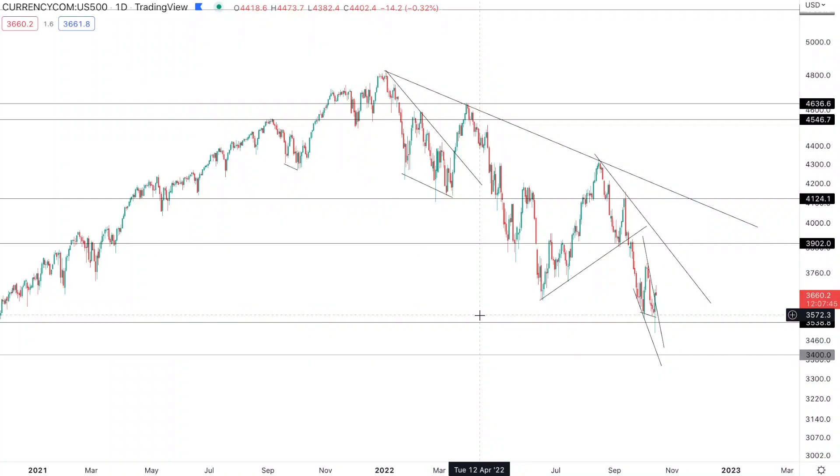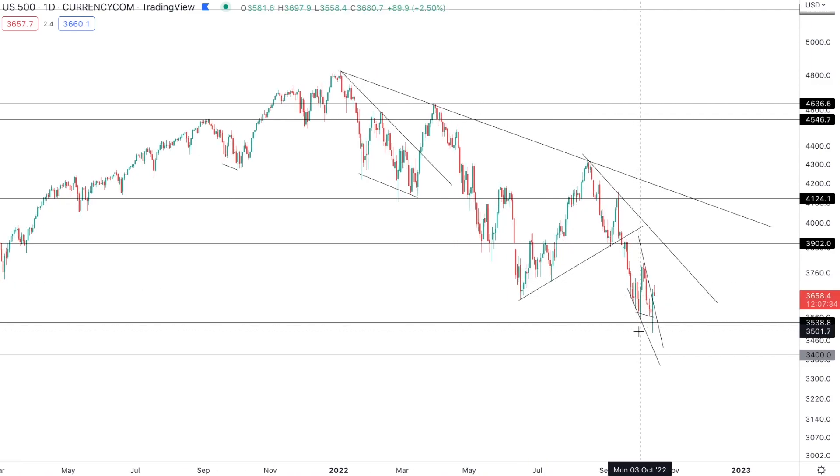Hello and welcome back to Game of Trades, your number one channel for videos on the stock market and cryptocurrencies. It's been a wild couple of days for the S&P 500 with the market down 2.5% after the CPI release yesterday that came in above expectations. Both the headline CPI and the core CPI were a disappointment, initially leading the market down and then snapping back up very rapidly.